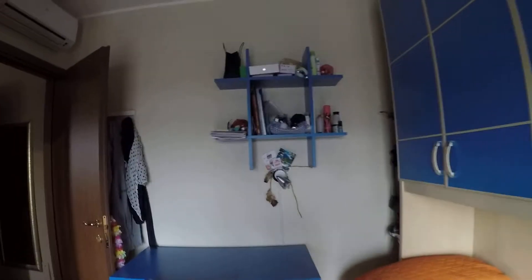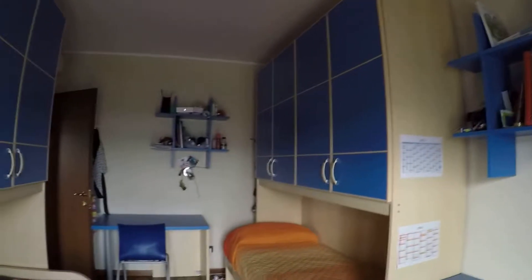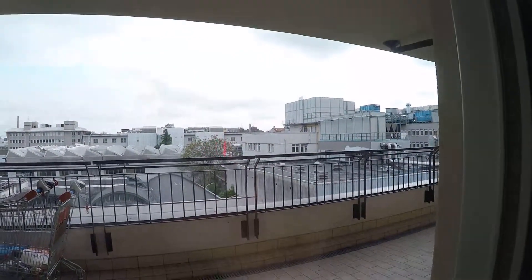And this is bedroom number two — this is a double bedroom like the other one. We have got two desks, some shelving, and two wardrobes. Every tenant has got all the space he or she needs. Currently all our tenants are girls.